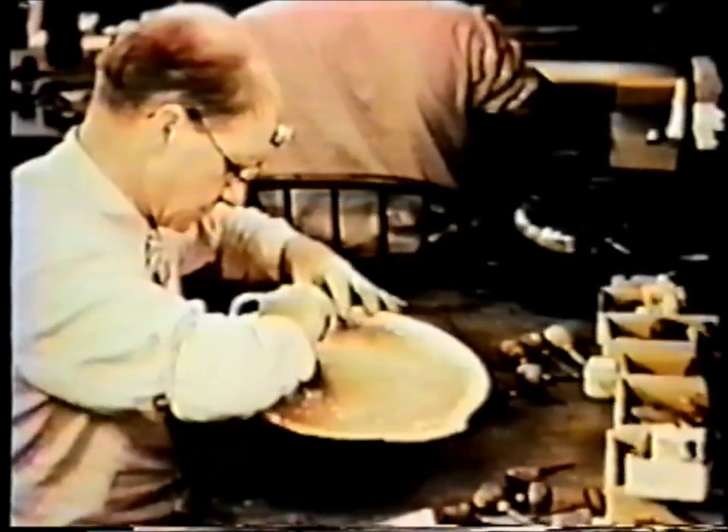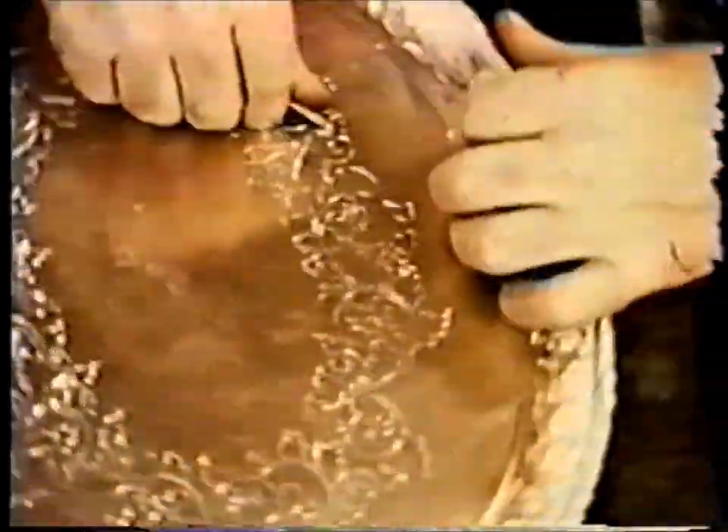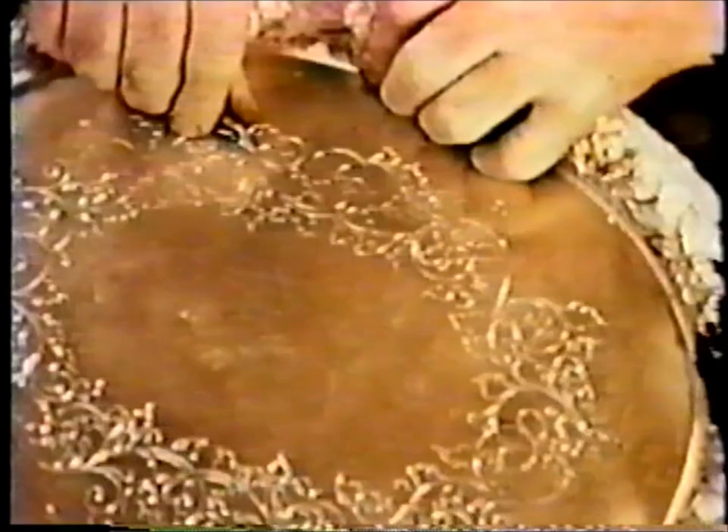And where the novice would move the tool, the master craftsman swings the tray. Still, the bottom of one waiter takes many days to complete.